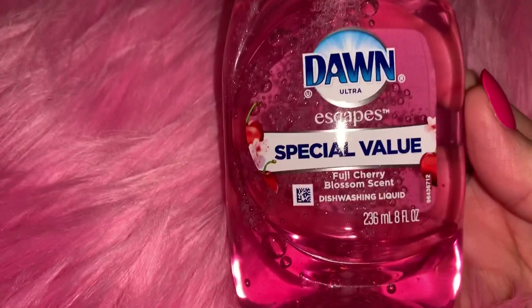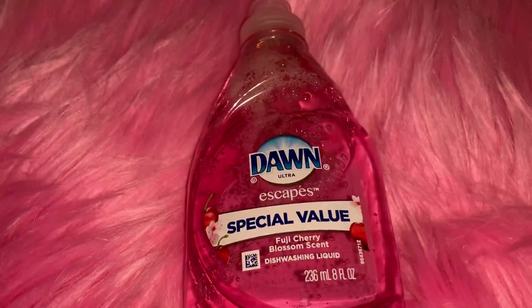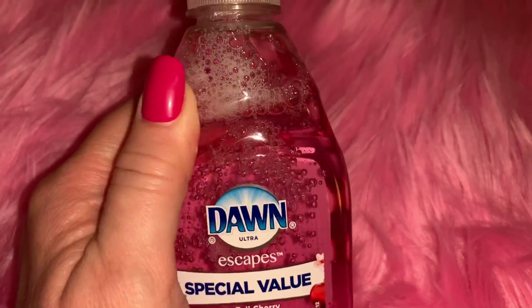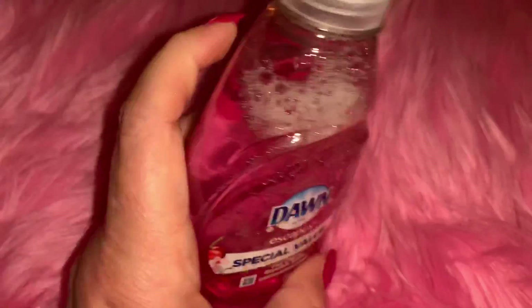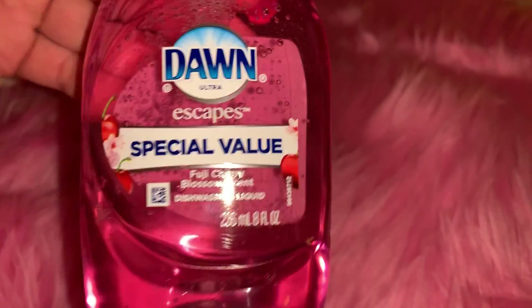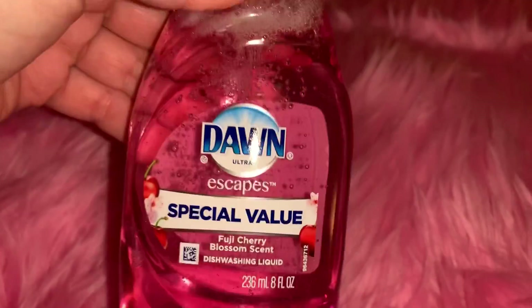From Family Dollar I bought this Dawn Escapes in cherry blossom scent and it smells so good. It's so pretty because it's pink, and my kitchen has a lot of pink roses from where my home is decorated in Victorian style. I thought this pink dish detergent would look pretty with all my pink flowers. It smells really really good and it was only one dollar.